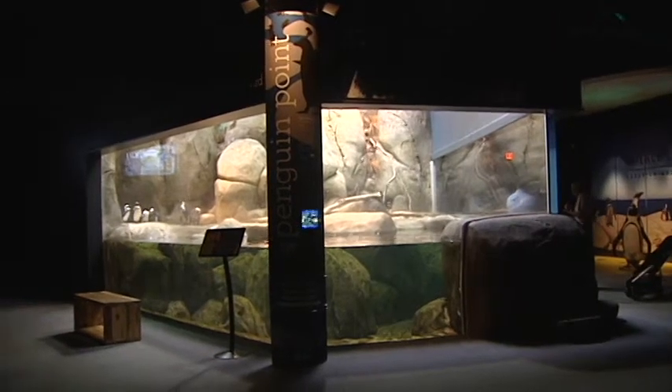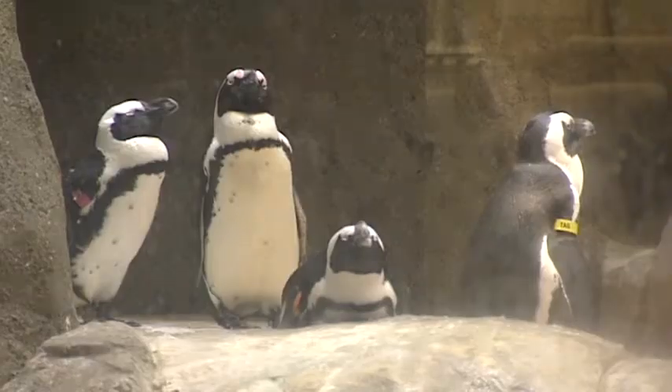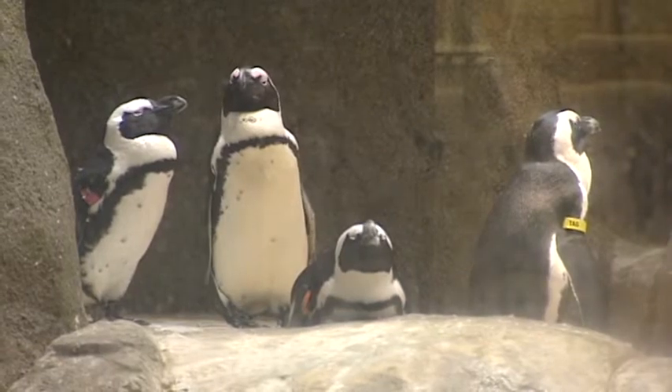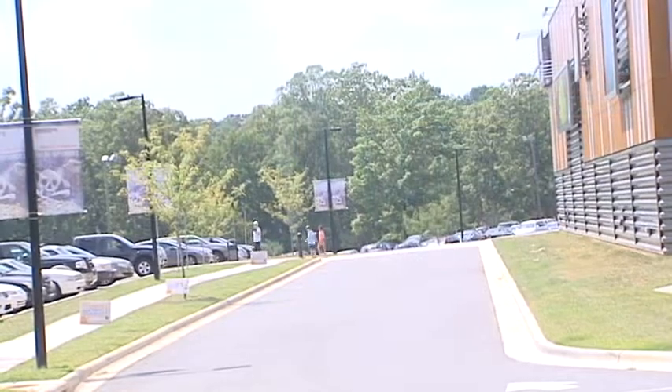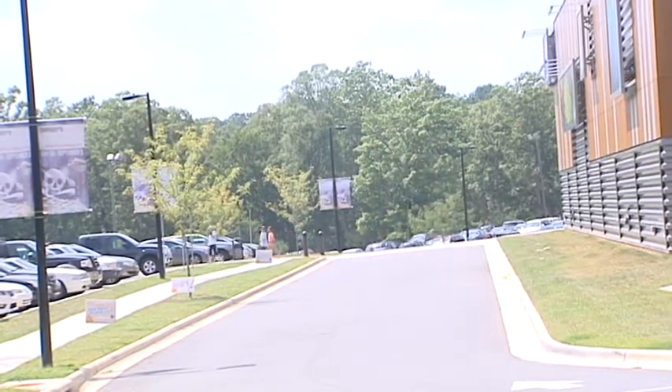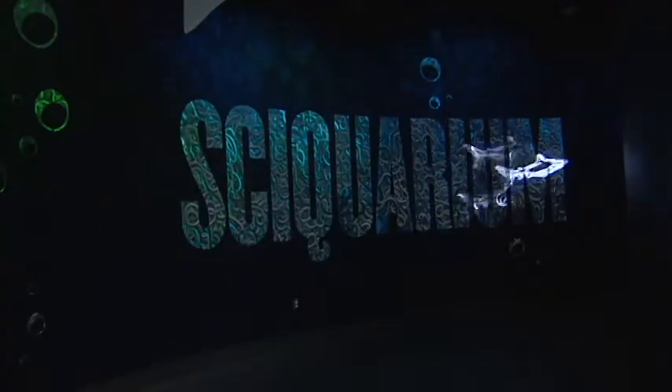Our attendance has gone up 111 percent, so we had a tremendous increase in visitors. And those additional visitors can largely be contributed to the addition of the Syquarium, which opened in June 2013.